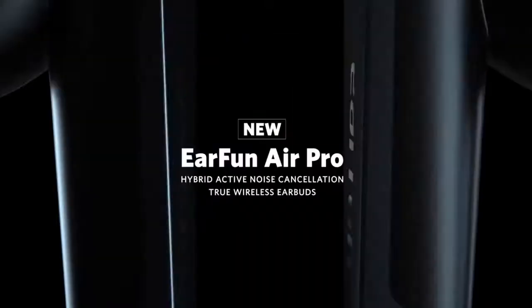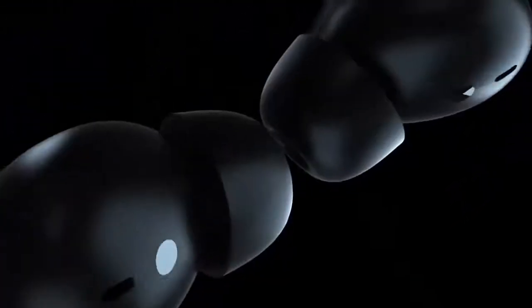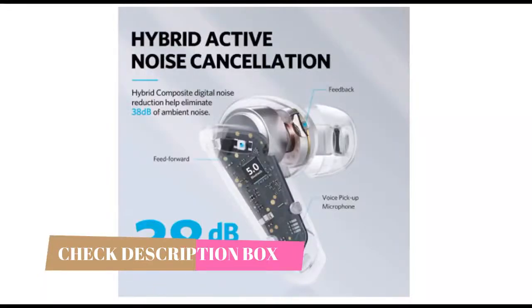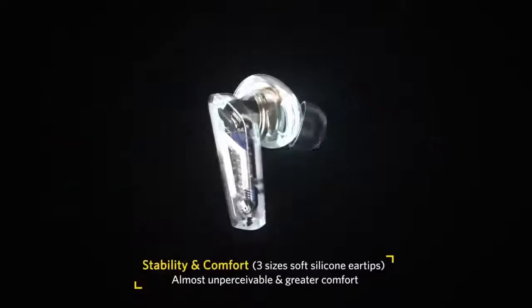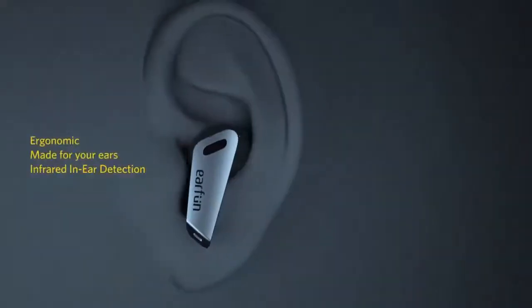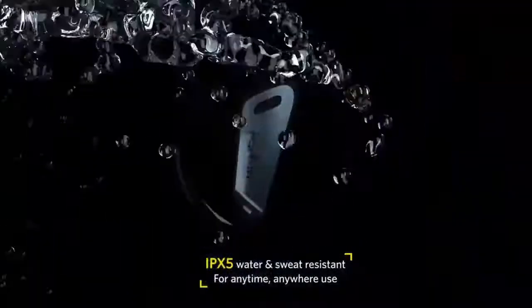Number 4: EarFun Air Pro True Wireless. The best budget wireless earbuds under $100 that we've tested are the EarFun Air Pro. These noise-canceling compact truly wireless in-ears have a comfortable, stable fit and feel quite well built, with a high-grade plastic construction that's rated IPX5 for water resistance, though we don't currently test for that.